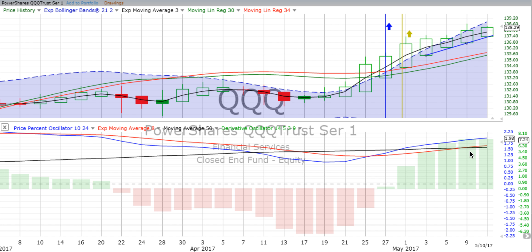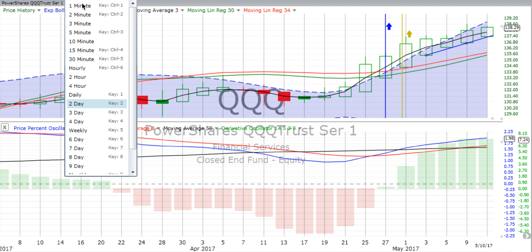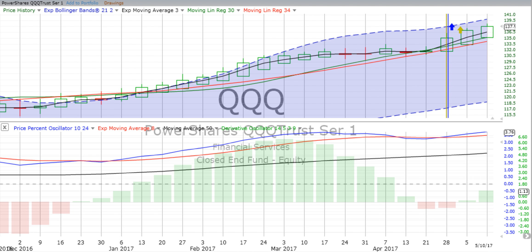We're still above the two-day trend line. We're seeing not as strong movement in the derivative oscillator as we had seen, but we're still moving up. We'll keep our eyes on that two-day chart. We are very happy, my friends, with that trade.